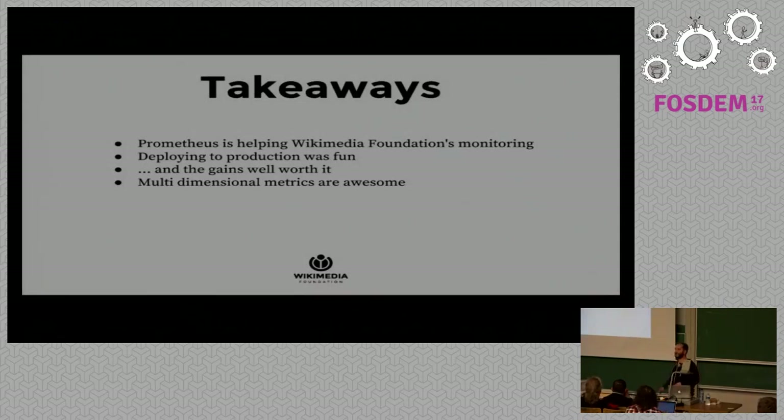A few takeaways: Prometheus has been helping the Wikimedia Foundation's monitoring significantly. Deploying to production was a fun if rocky road, but the gains are well worth it. We can now inspect and model our data to understand what's really happening in the infrastructure. Multi-dimensional metrics are powerful — previously, getting Varnish metrics from Graphite required very long queries with wildcards and fragile naming schemes.